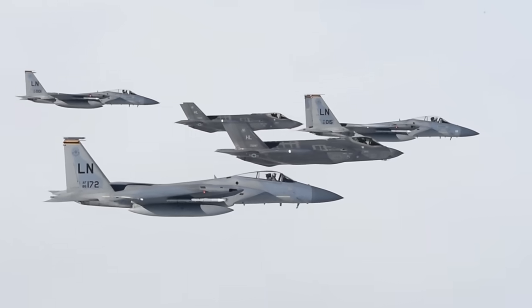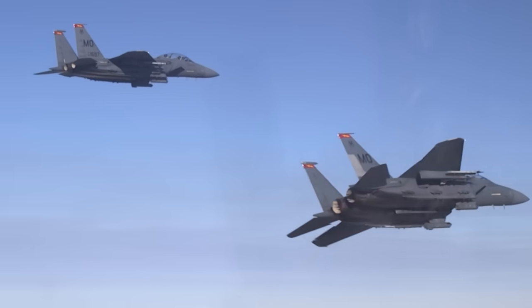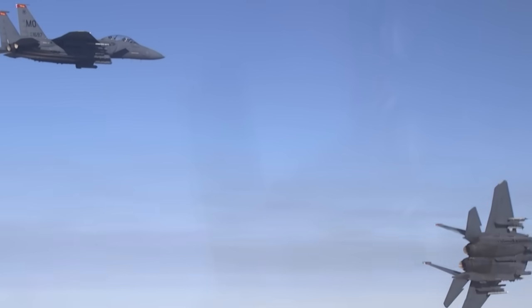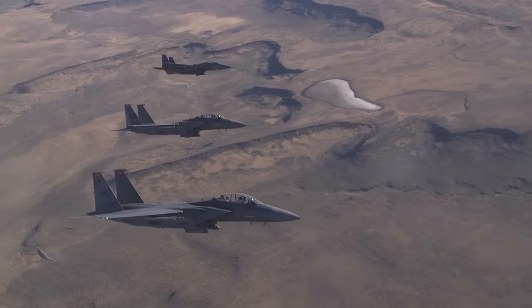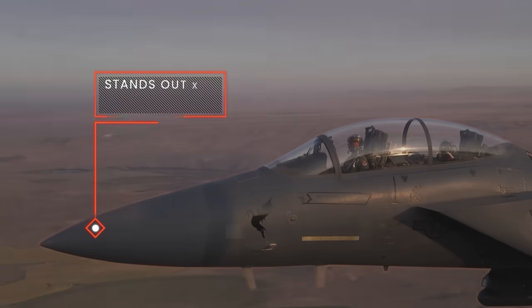Since the dawn of military aviation, technological advancement has always been a game changer. And when we talk about the United States Air Force, one name consistently stands out: the F-15.